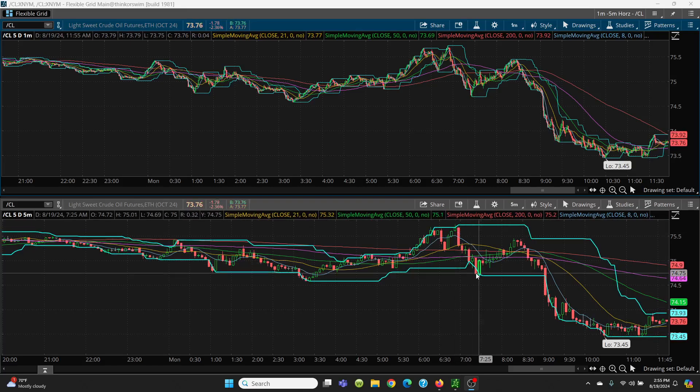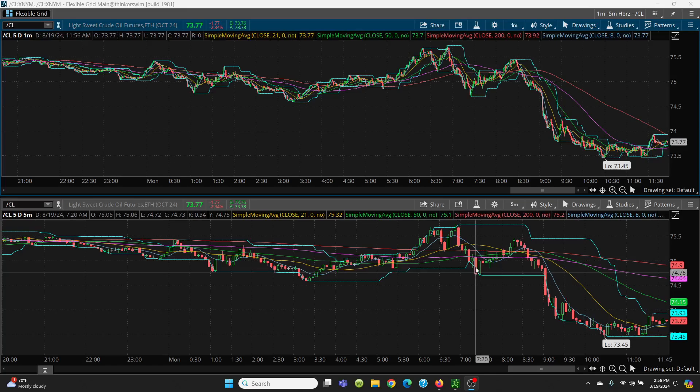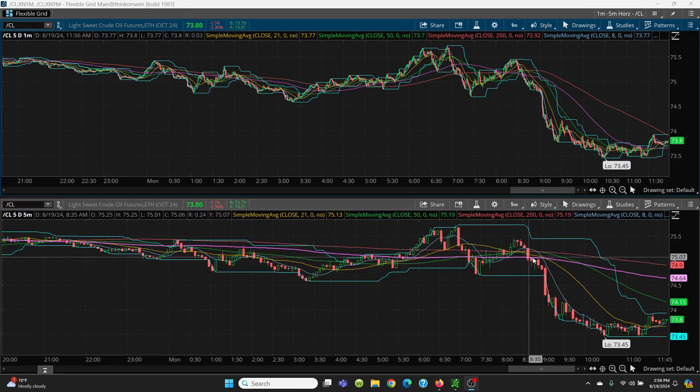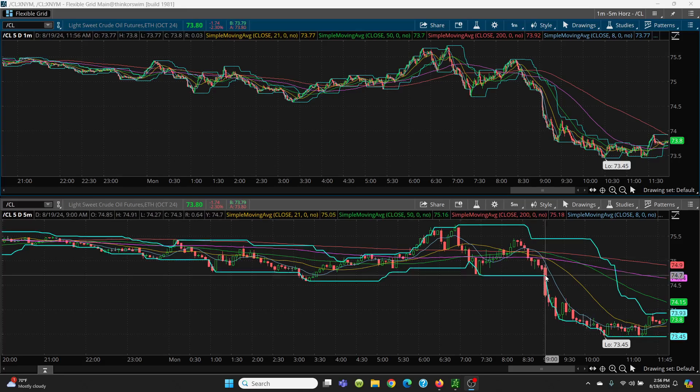I just let that sit because then we have another topping tail, and then it came all the way on down here again. It came down, put a red candle in, but then we put this big green candle in here again. This was actually a nice trade — went all the way back up to this level. But then you're making a lower high, and when you come over two candles, you see that red candle — that's where you got to take the trade off. Once I got below this 100-day, you could see this was going to be a short trade.